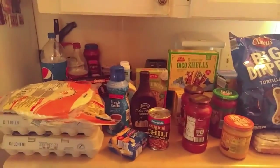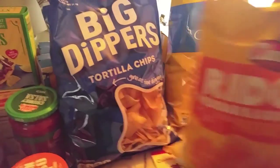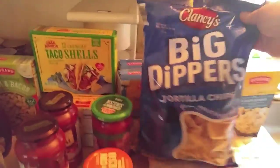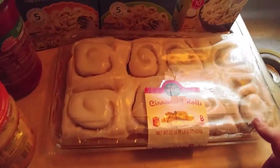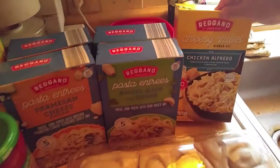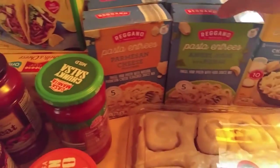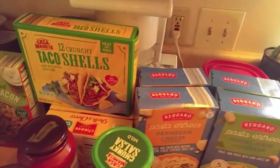I'll go through the cabinet stuff and a few cold items. We got a bag of cheddar sour cream potato chips and the plain as well, a bag of the Big Dipper's tortilla chips, then a thing of cinnamon rolls, a thing of chicken Alfredo — like a hamburger helper thing. I got two of these angel hair with herb pasta entrees.